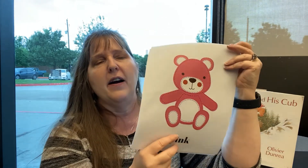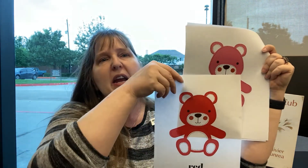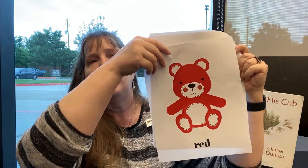This bear is pink — pink! If you are wearing pink today, say hooray. I also want to show you that pink and red are pretty similar, right? Pink is just a lighter color of red.